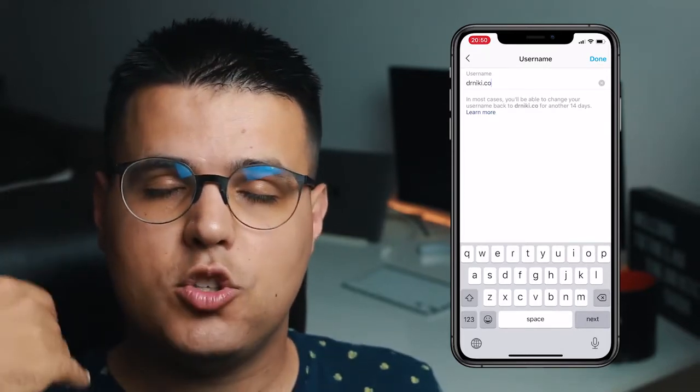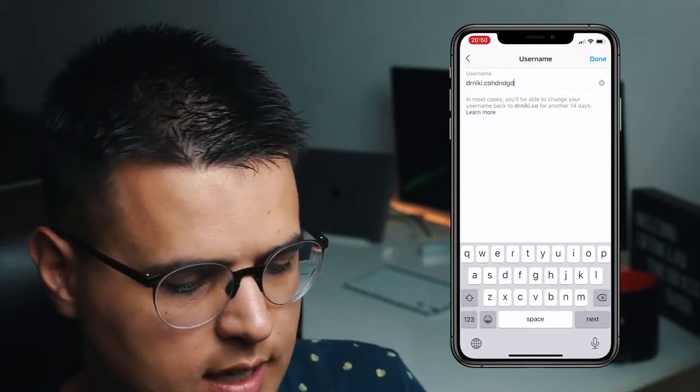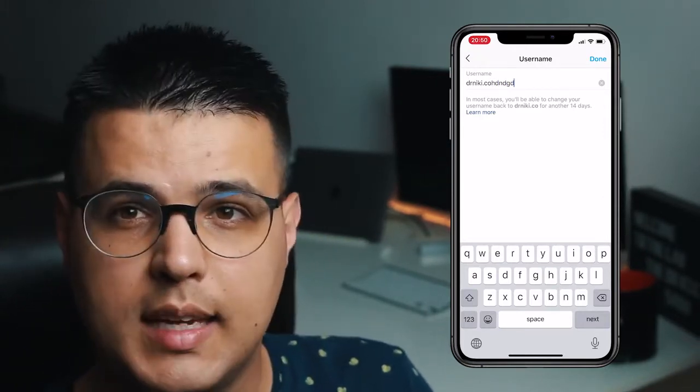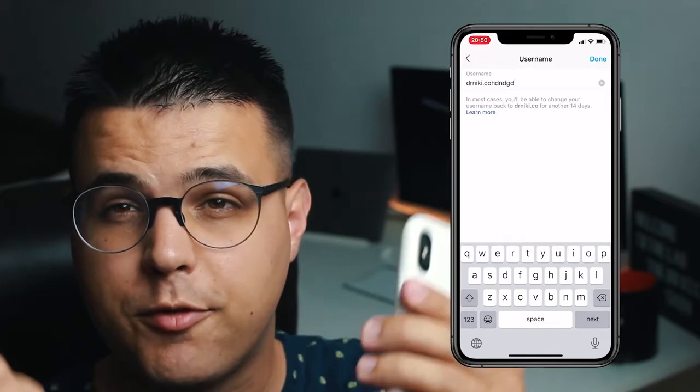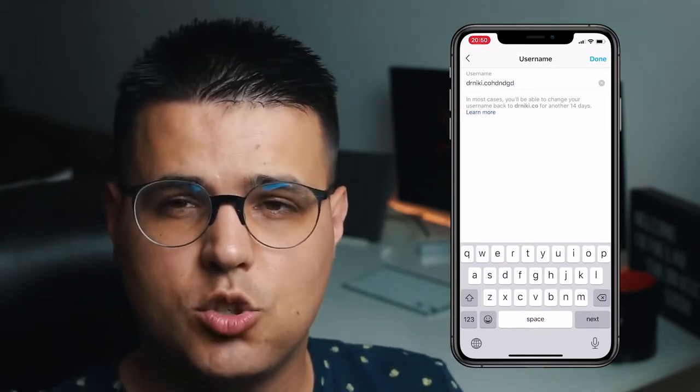You'll be able to, in some cases, change your name before those 14 days. So you type in something really stupid, you click Done, and then you have a very stupid name that you want to get back from. But if you do that and click Done, you won't be able to change your name for under 14 days — there's a trick you need to do to have a chance of doing it.